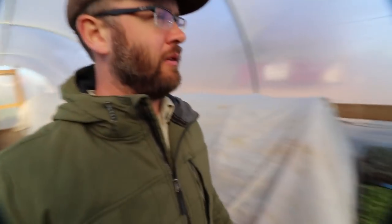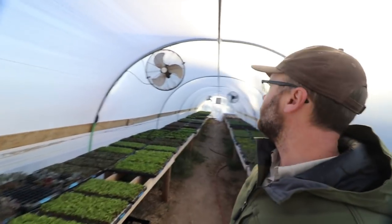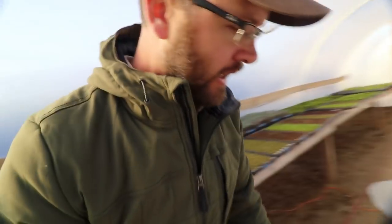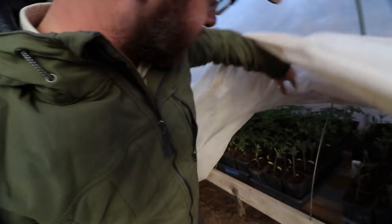Coming into their nursery, which is also a caterpillar tunnel but fitted up a bit more — they've got some mounted fans in here. They've got their tomatoes under this row cover and they cover this up at night. They have a heater down below to keep the heat in.